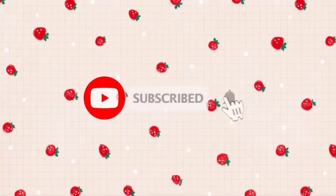A lot of you guys are not subscribed to my channel. I would appreciate it if you subscribe and like this video.